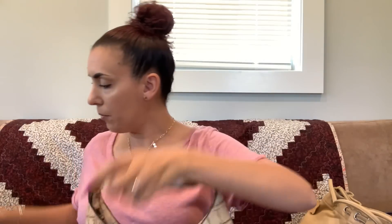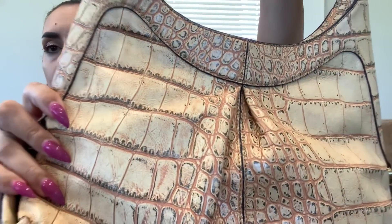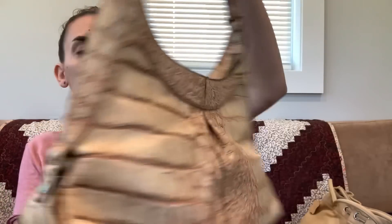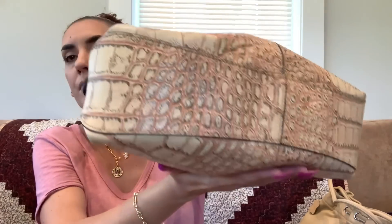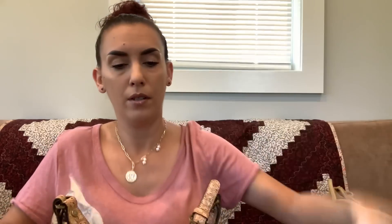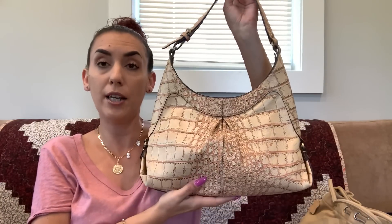Next up is the Monsic croc leather purse. This one came with the dust bag, is genuine leather, and is made in Italy. It's a pretty yellowish-beige with a creamy orange color. The sides have the branding. It's in very, very nice condition with a zipper and slip pockets inside. It can take you from summer right into fall — asking thirty-five dollars.